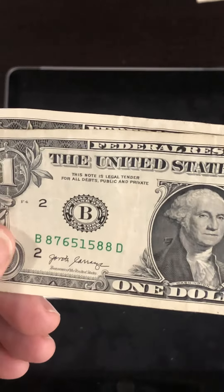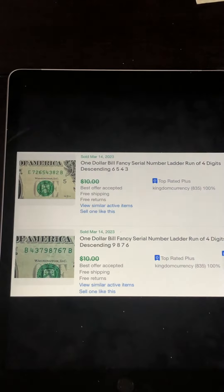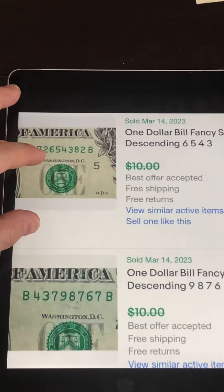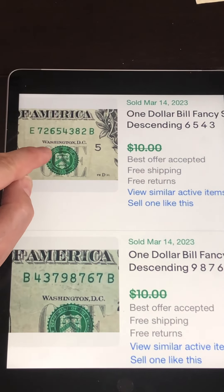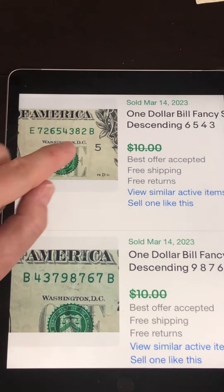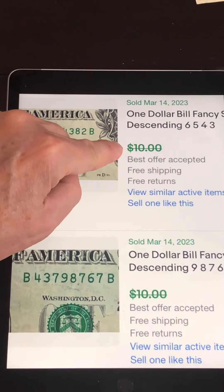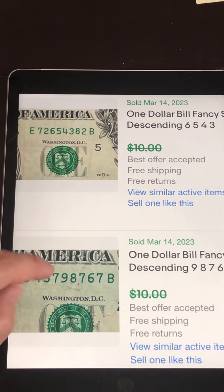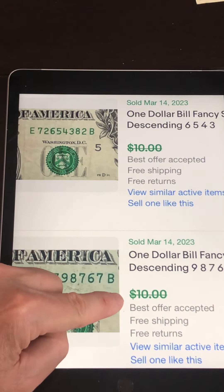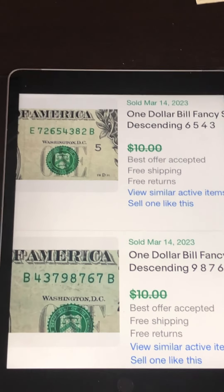You might think these are just $1 bills, but check this out. A descending ladder 6, 5, 4, 3 sold for best offer — a little less than $10, probably $7, $8, or $9. And a descending ladder 9, 8, 7, 6 also sold for best offer, a little bit less than $10, maybe $7 or $8.